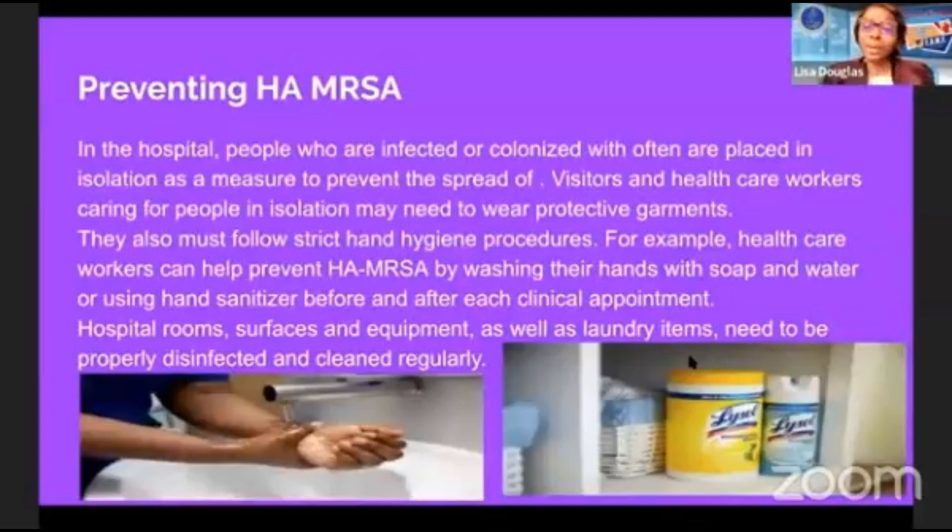For preventing hospital-acquired infections: in the hospital, people who are infected or colonized with MRSA are often placed in isolation to prevent the spread. Visitors and healthcare workers caring for people in isolation may need to wear protective garments and must follow strict hand hygiene procedures. Healthcare workers can help prevent hospital-acquired MRSA by washing their hands with soap and water or using hand sanitizer before and after each clinical encounter.